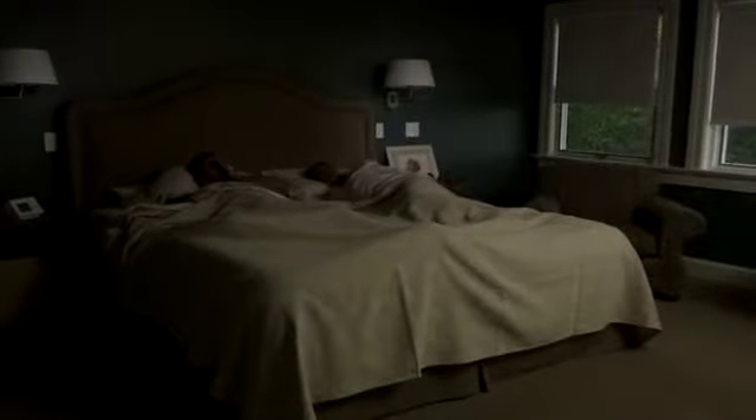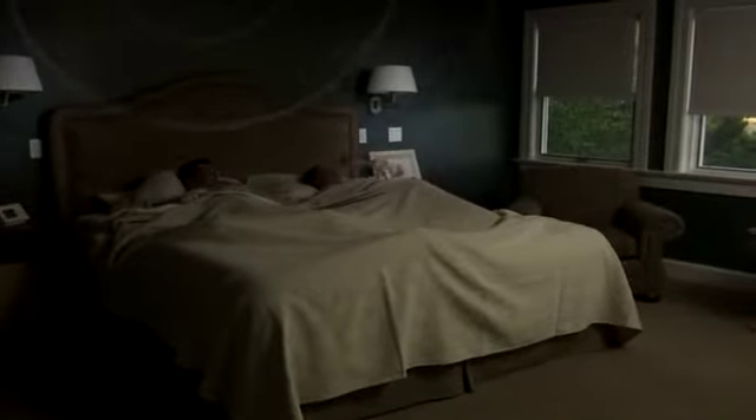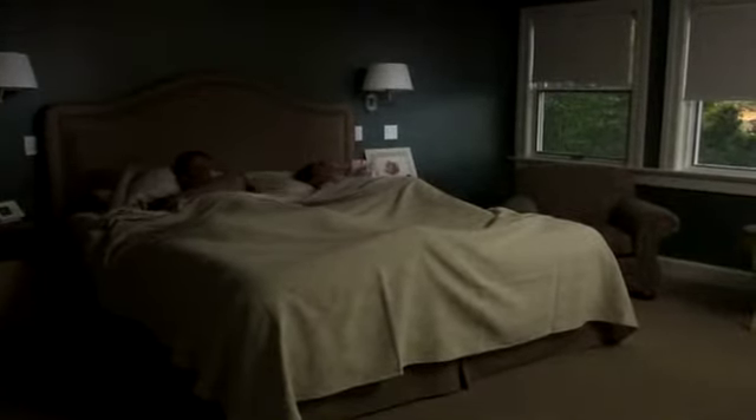With Control 4, you can replace your alarm clock with a comfortable wake-up scene. In the morning, your lights turn on gradually, the temperature rises, and your favorite wake-up music plays over your bedroom speakers.